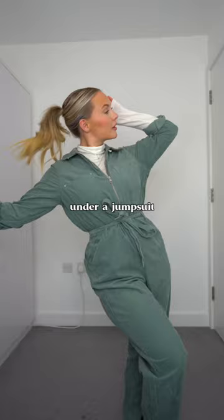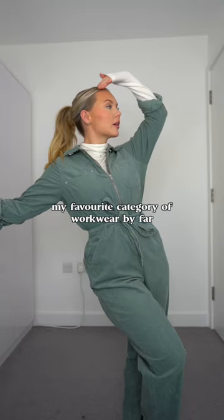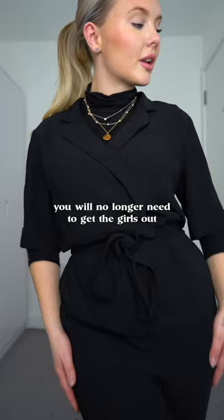Two: under a jumpsuit — my favourite category of work wear by far, until you need a wee. But the addition of a roll neck means you will no longer need to get the girls out in the flimsy work toilet cubicle, and of course, added toastiness.